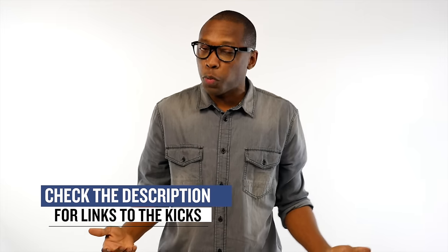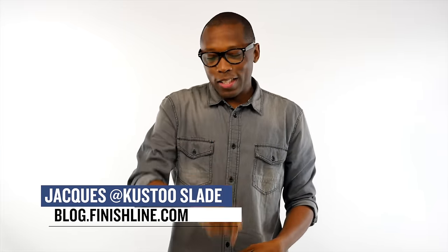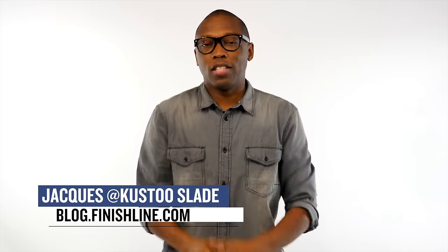As with every week, there may be a few other things that are dropping, but I just wanted to give you guys the quick highlights that I thought you would be really interested in. As always, I am Jacques Slade. This is the Heat Check presented by FinishLine. Make sure you turn on your notifications for this channel so you know whenever something is popping right here. As always, guys, I appreciate you, and I'll see you soon. Peace.